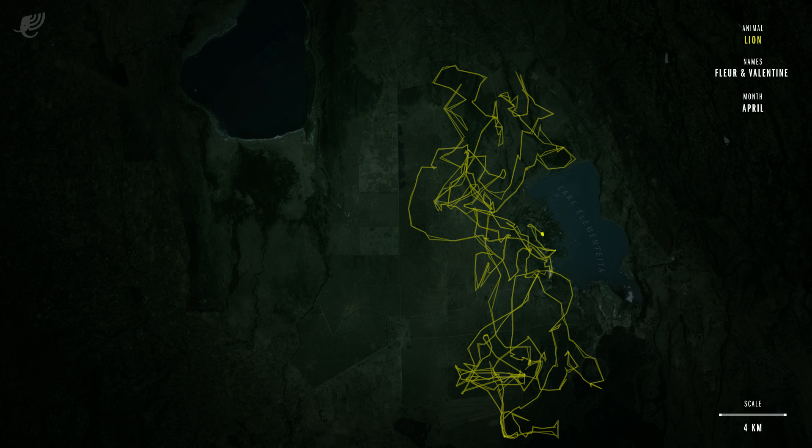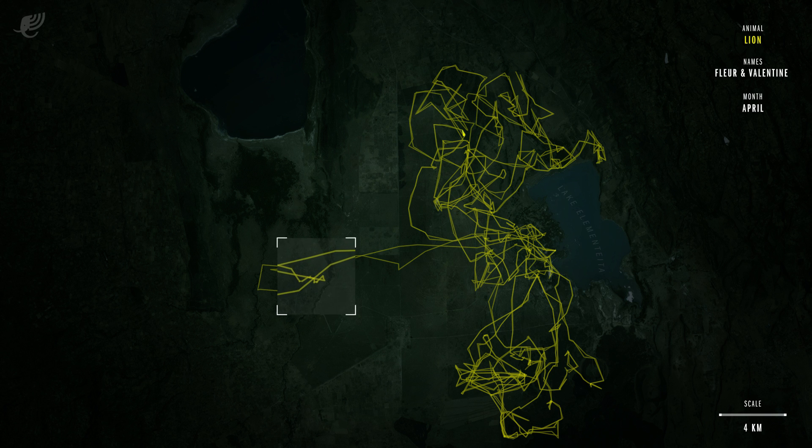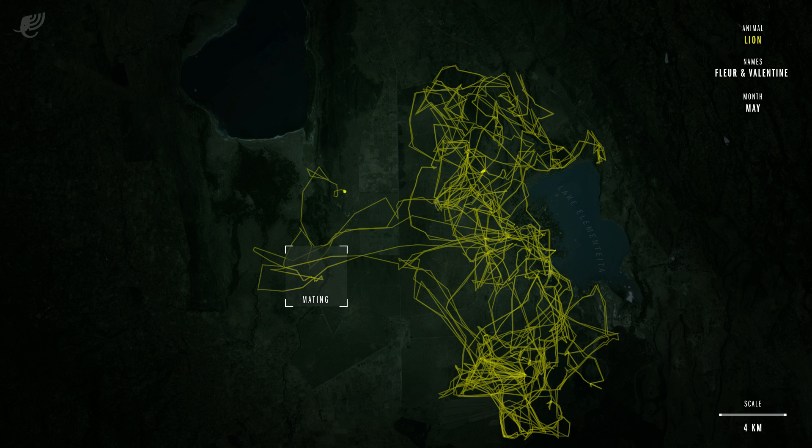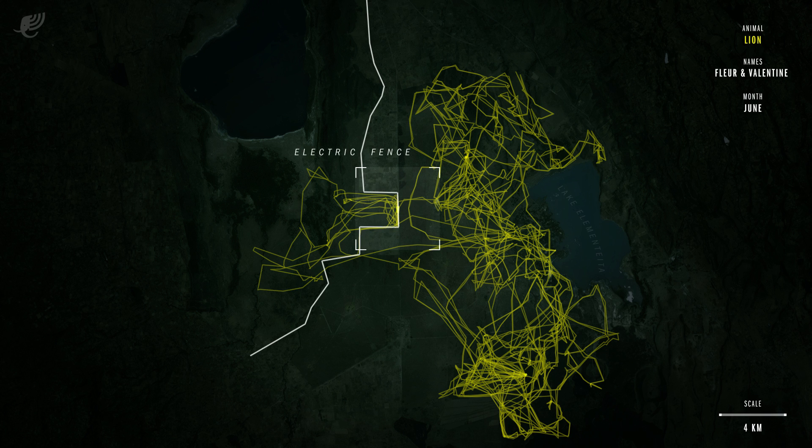When Valentine is ready to find a mate, she makes two trips into the adjoining Nakuru National Park. She remains in the area for approximately three days each time, probably accompanied by a male lion. On her second trip back to her pride, we see that something is blocking her way. The once non-functioning electric fence has been fixed, and she cannot get through.